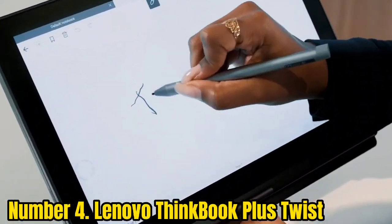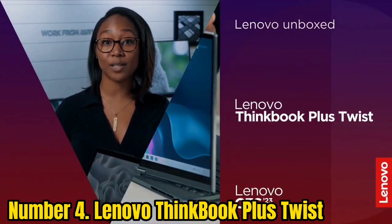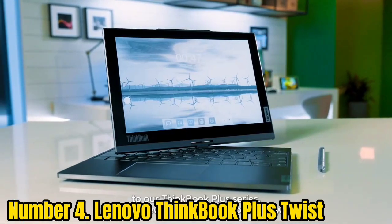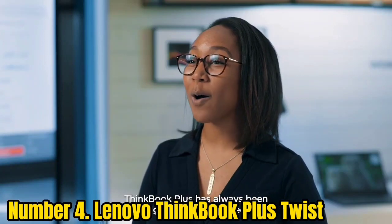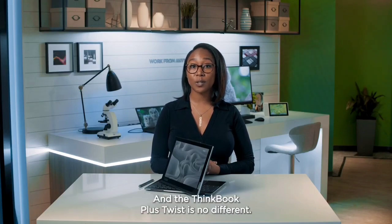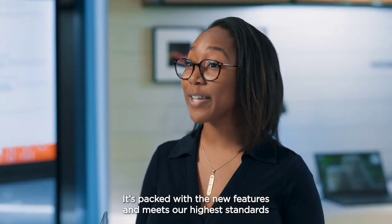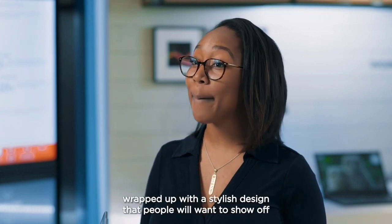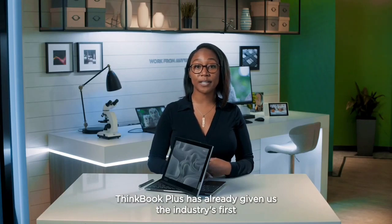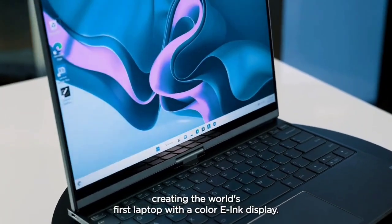Number 4: Lenovo ThinkBook Plus Twist. Lenovo has been experimenting with e-ink screens on the ThinkBook Plus laptops over the past few years, but this might be its most fascinating design yet. The lid has a 12-inch e-ink screen on the back and a conventional 13-inch OLED screen on the front — we've seen that before on the ThinkBook Plus Gen 2. But this time, Lenovo has re-engineered the hinge to twist a full 360 degrees, something we've never seen before. The idea is that you can switch between the e-ink and OLED screen more easily, all without losing access to the keyboard and trackpad. It's a really innovative idea that took a lot of smart engineering to pull off.